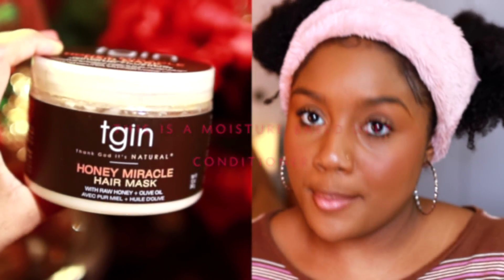I have been loving the TGIN Honey Miracle Hair Mask. This stuff is amazing — it smells like candy, I love the consistency, and once you put it on your hair you instantly feel the moisture. That is what I love about this product.